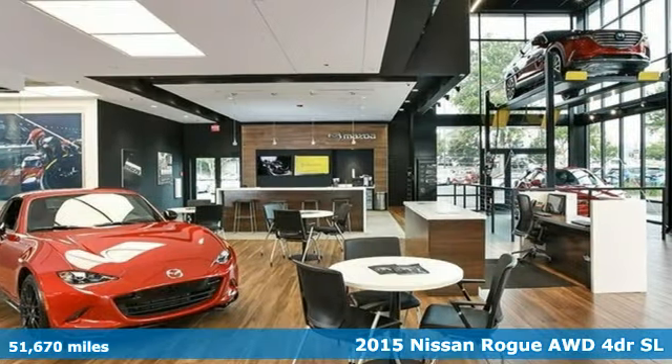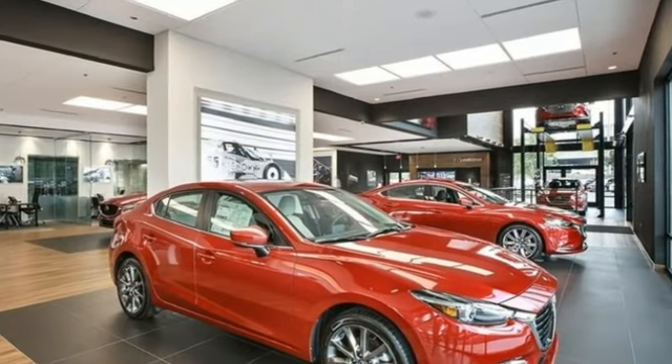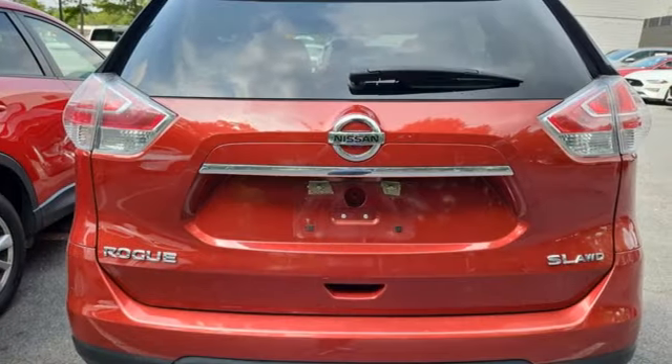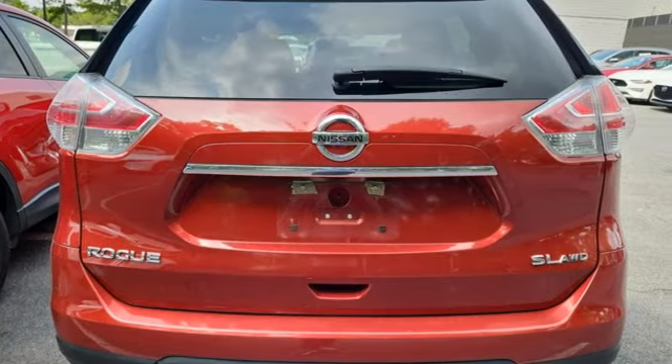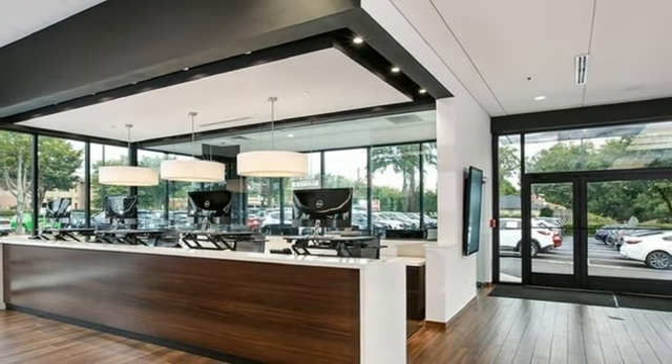It comes with all the amenities you need: continuously variable automatic transmission, front heated leather bucket seats, integrated navigation system with voice activation, dual zone climate control, power liftgate, Bluetooth wireless audio streaming, and aluminum wheels.